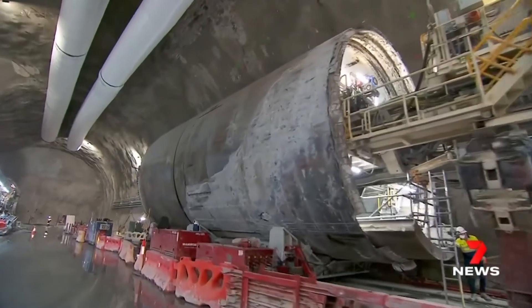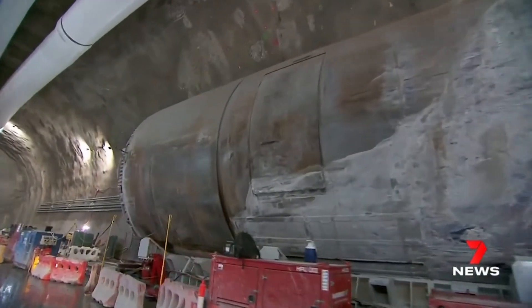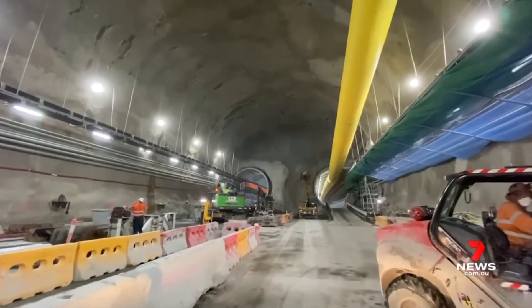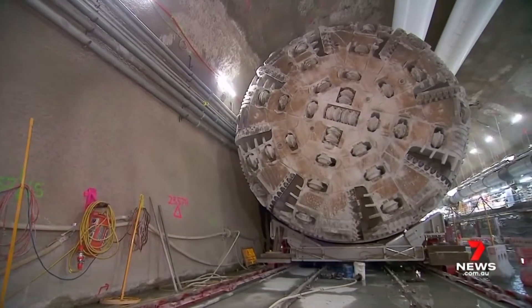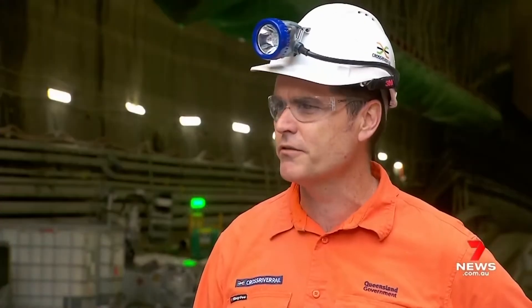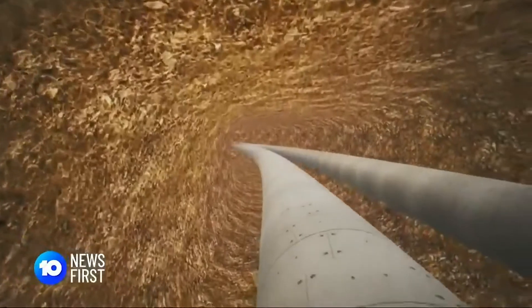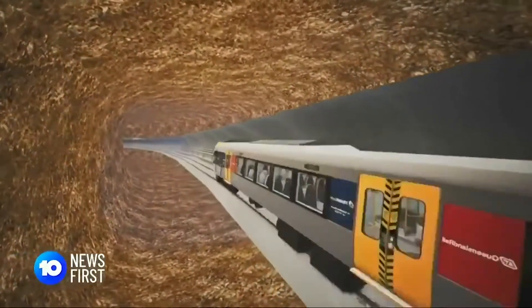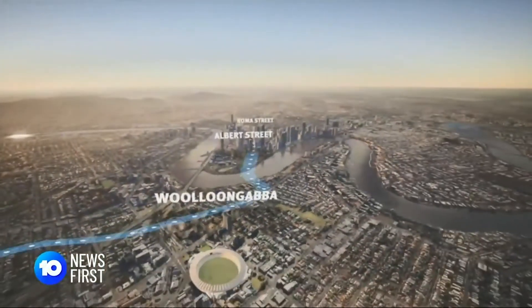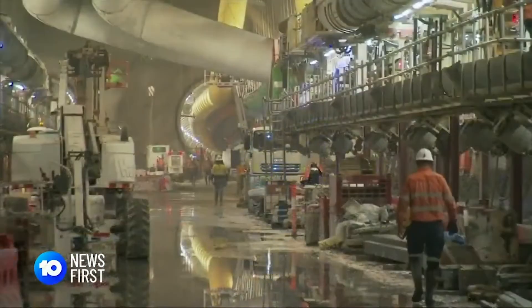In less than nine months, tunnel boring machines have made their way from the Gabba to Roma Street, powering through more than two and a half thousand metres of rubble. They arrived here at the start of the year in January, and to be here in September with them already broken through to Roma Street is a testament to all the workers here. Today's sneak peek marked an important milestone — twin tunnels fully excavated between the Gabba and a new future underground Roma Street station.